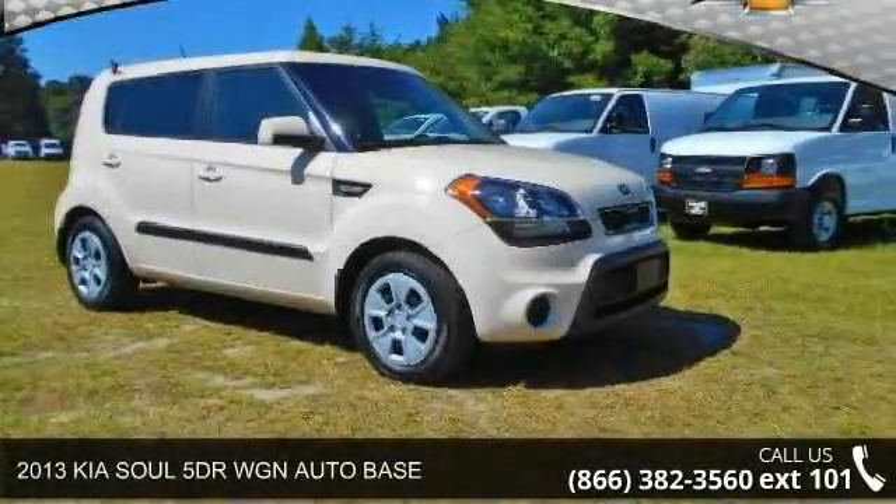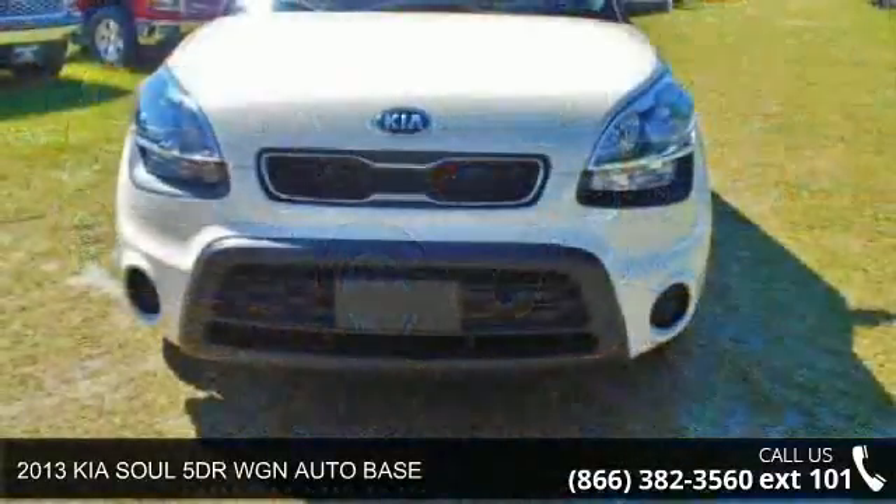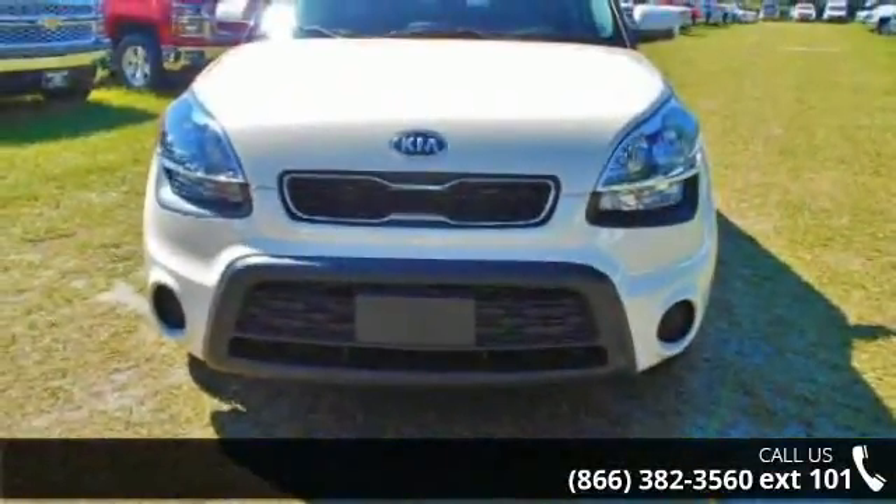Check out this 2013 Kia Soul. If you are looking for an automobile with great features, look no further. Enjoy these notable features: